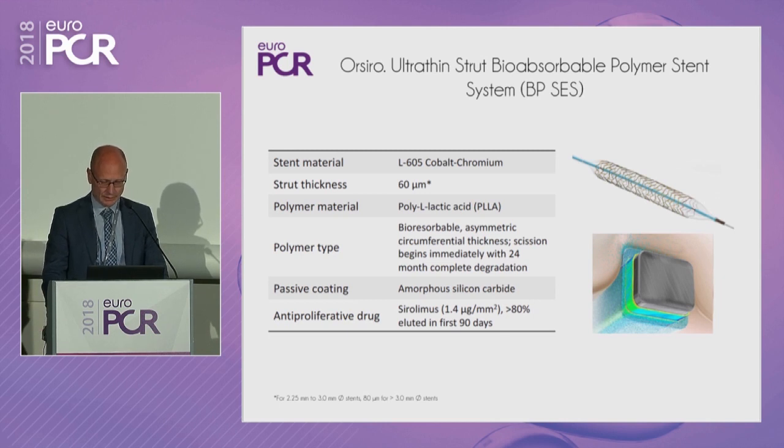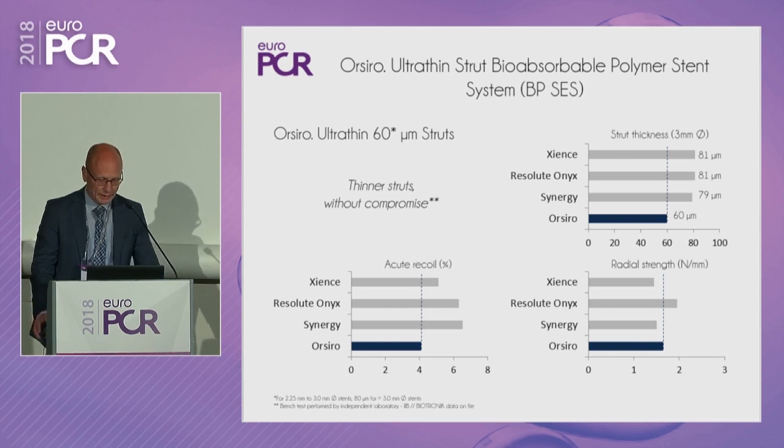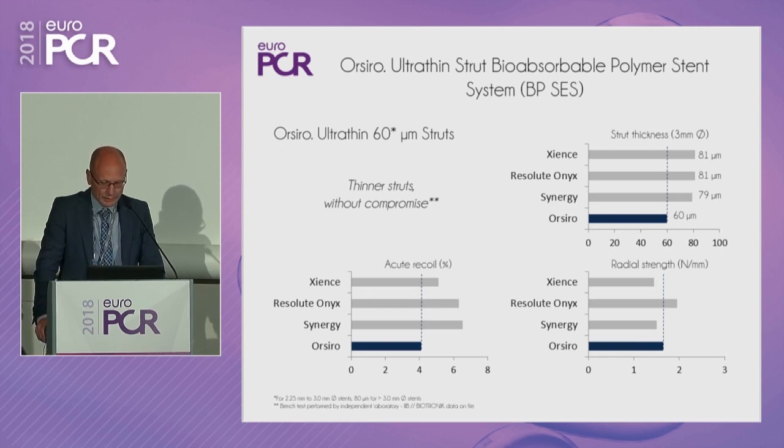Sirolimus is eluted during the first 90 days. Looking back to the design phase of this stent, I was personally a little skeptical at first about developing very thin strut stents, because although you win on deliverability, you may lose on radial strength. There's a risk that you can deliver them but they collapse, giving higher risk of restenosis and stent thrombosis. The sponsor tried to develop a very thin strut without compromising recoil and radial strength — bench tests showed this, but does it translate into good clinical outcomes?